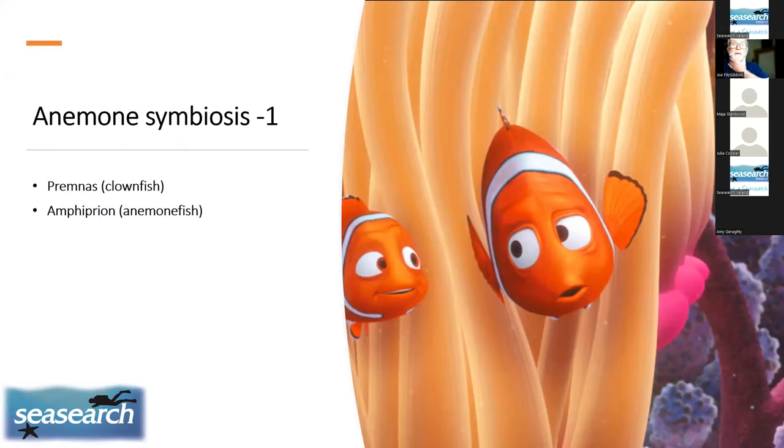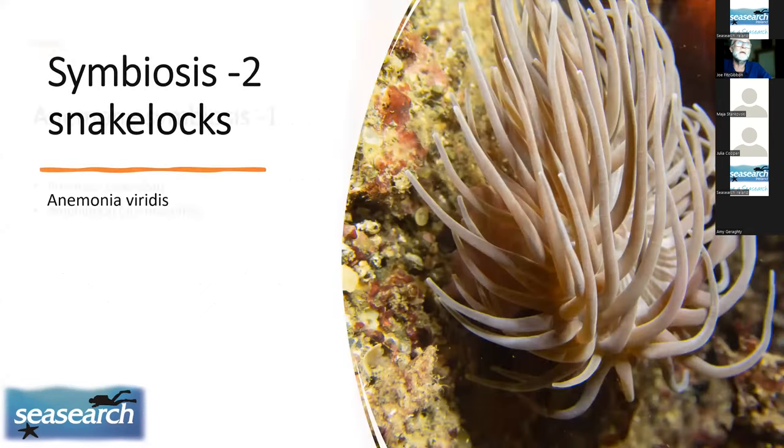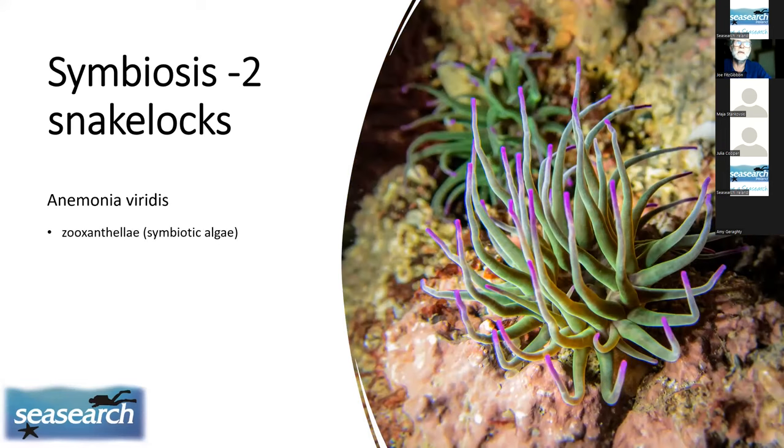Anemones have some very interesting symbiotic relationships. The clownfish — Nemo — is probably the world's most famous anemone symbiosis. On our shores, very commonly, we have Anemonia viridis, the Snakelocks anemone. Without their symbiotic algae they are a dull grey-pale brown, but the algae gives them their beautiful colour. These are found in shallow waters where sunlight reaches, because the algae thrive on photosynthesis.